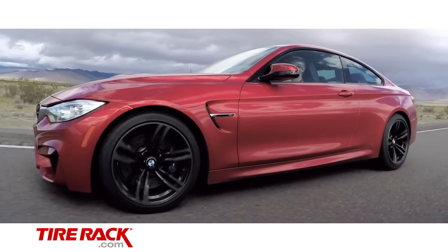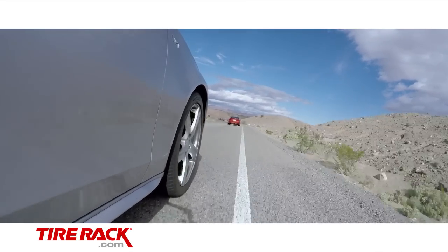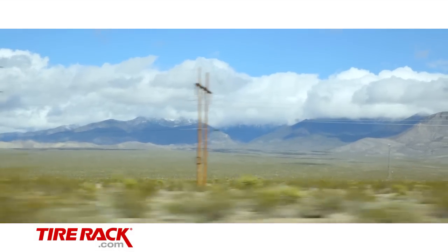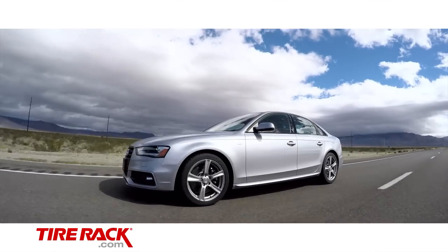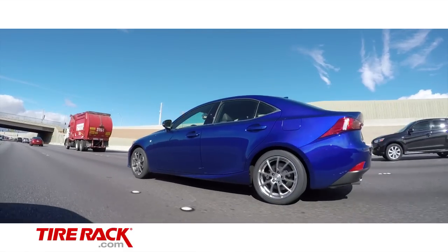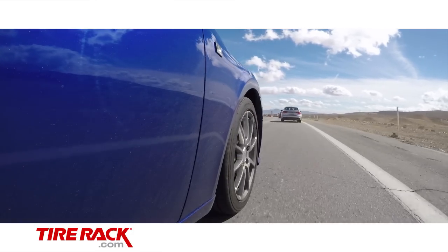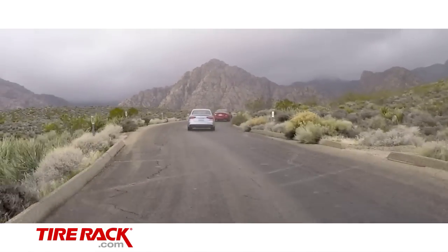The spirited touring drive allowed our team to focus on how this tire behaves during normal, everyday driving. And while there wasn't any comparison with other tires, the road manners and handling of the Audi S4, BMW M4, and Lexus IS350 test cars all felt well complemented by the Pilot Sport AS3 Plus, riding smoothly on the highway and handling well in the twisty canyon roads.